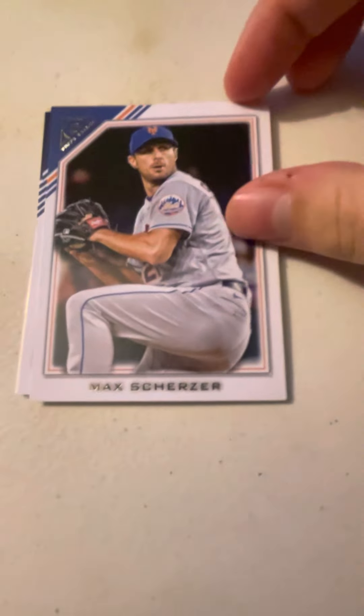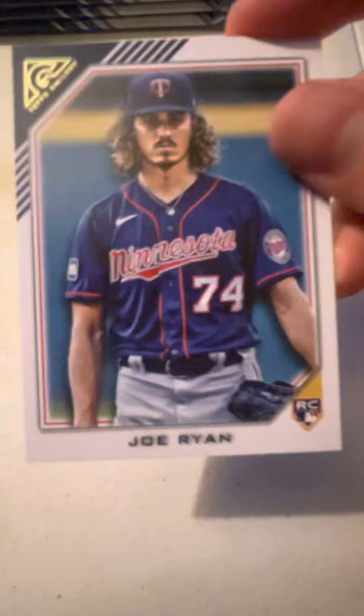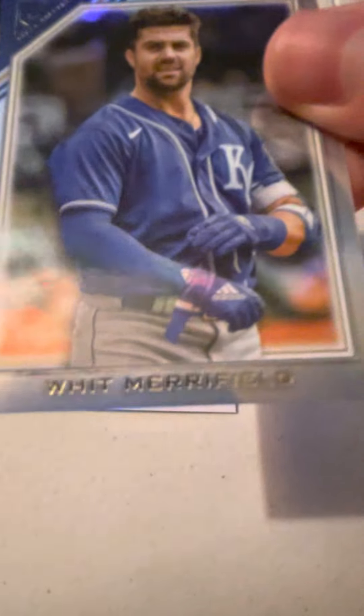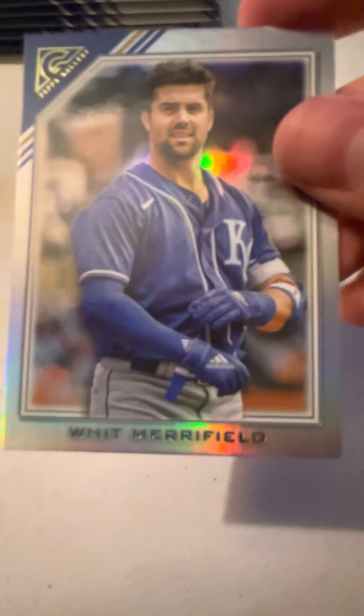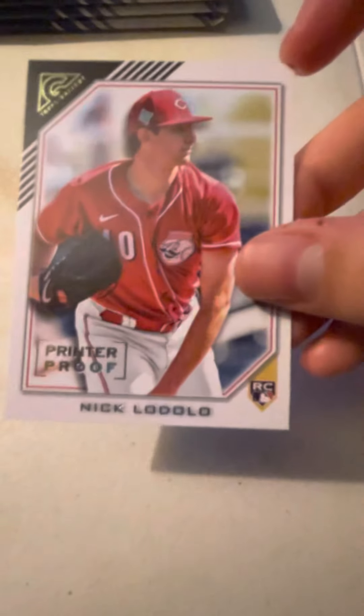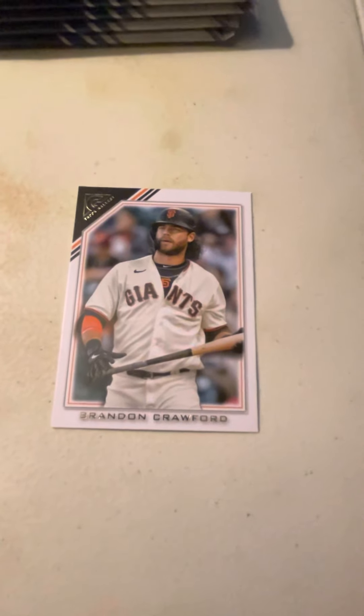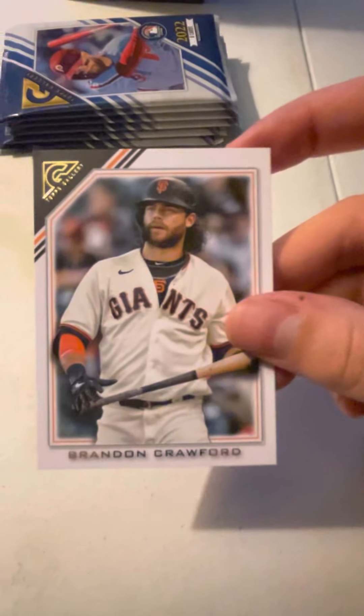Pack number one, here we go. Look at these — I like these designs. First up, we got Max Scherzer of the Mets. Joe Ryan of the Minnesota Twins. We got Whit Merrifield of the Royals. And we've got a printer proof of Nick Lodolo — it's not numbered. And Brandon Crawford of the San Francisco Giants.